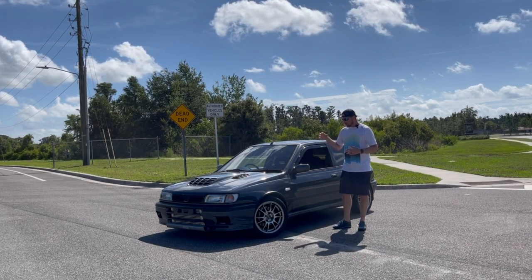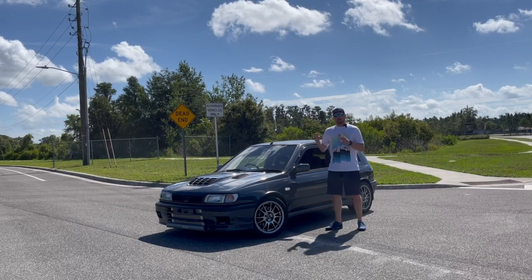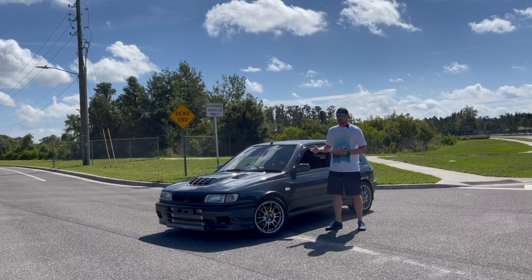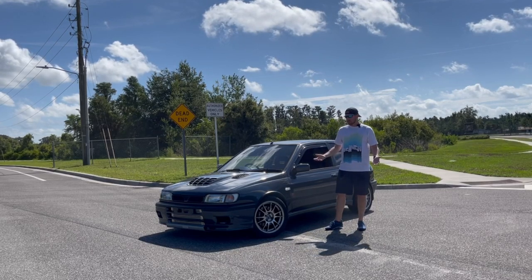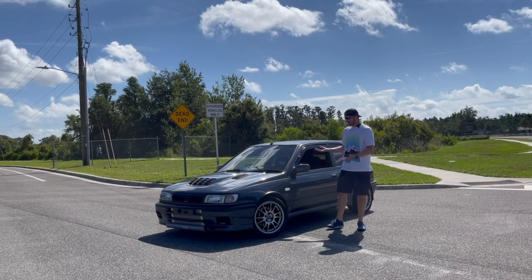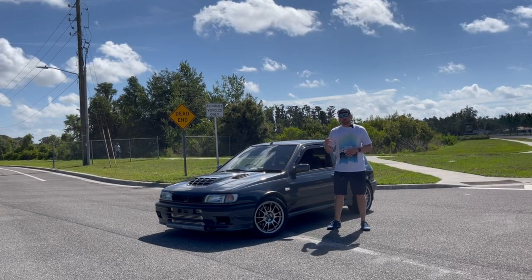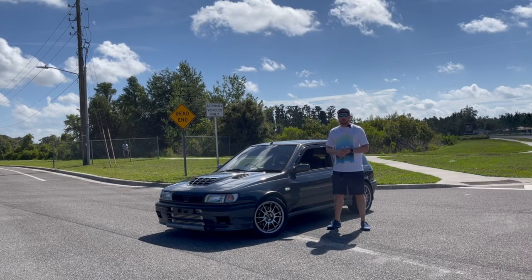This car was made for the World Rally Championship. What the WRC said was that Nissan, if you want to compete, you have to use a car that you already make. Nissan said okay, and this is where this car was born. It's actually born as a rally car and was made for rallying. So what does that mean? It's all-wheel drive.